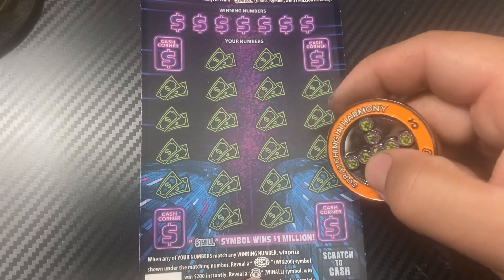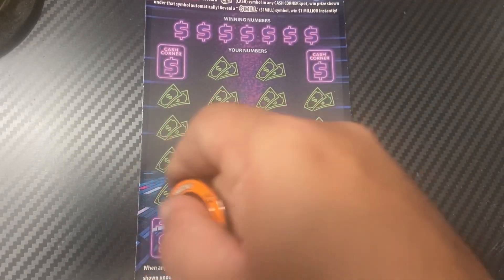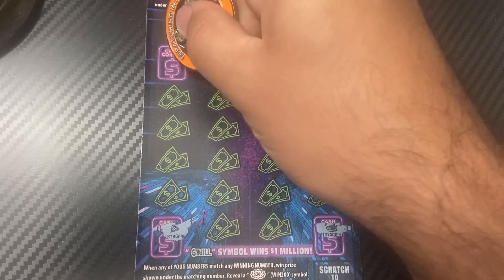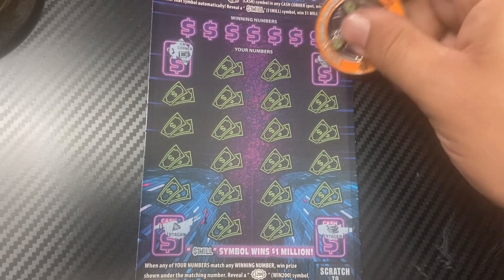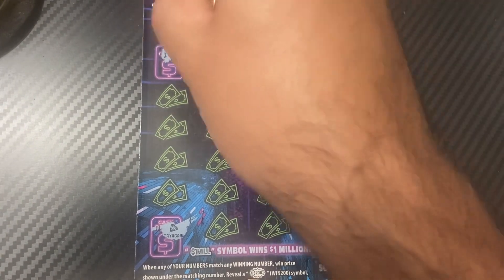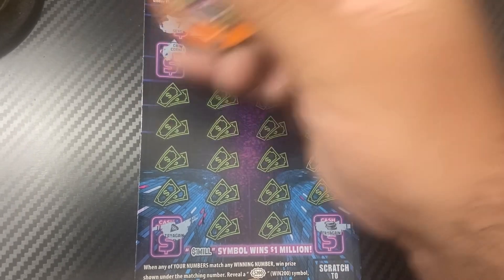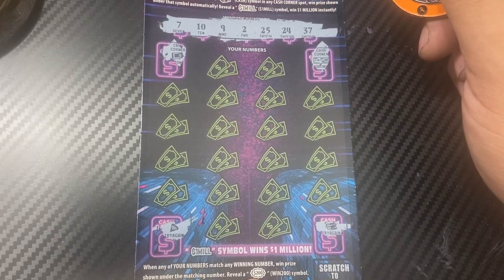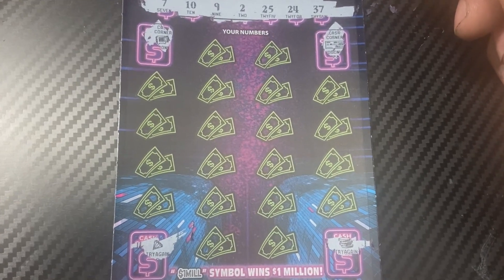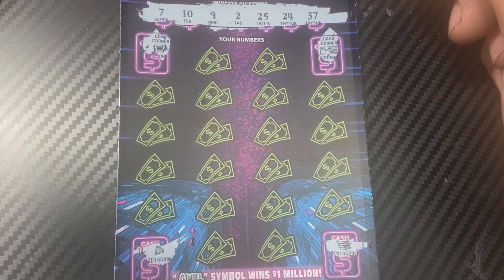Scratching ticket 14 now, hopefully this one's a winner. Let's try the Cash Corners first — coin, diamonds, safe, and check. Nope, no cash corner bonus. So it's up to the winning numbers: 7, 10, 9, 2, 25, 24, and 37.